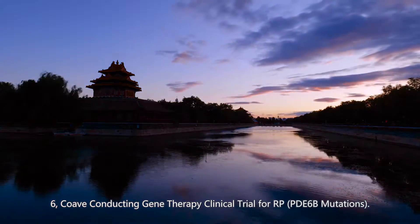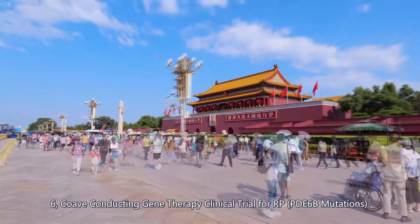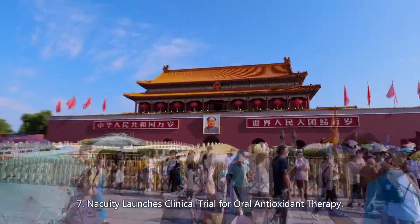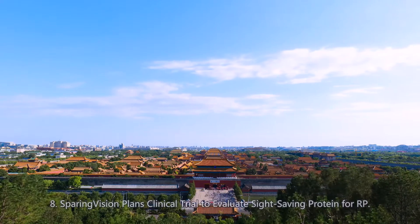6. COV conducting gene therapy clinical trial for RP-60 mutations. 7. NACUITY launches clinical trial for oral antioxidant therapy.